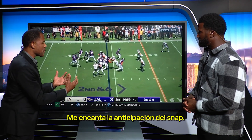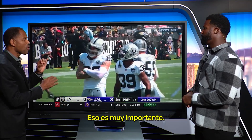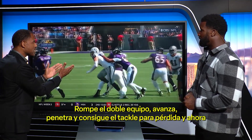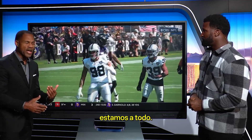I love the anticipation of the snap count. To be able to come and get a tackle for a loss — that's very important. But this is not just awareness of when the ball is going to be snapped. He splits the double team, gets upfield, penetration, gets a tackle for a loss.